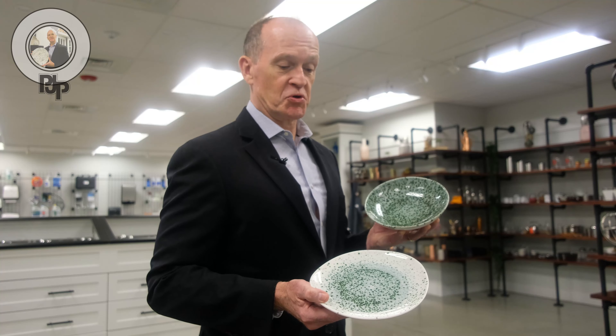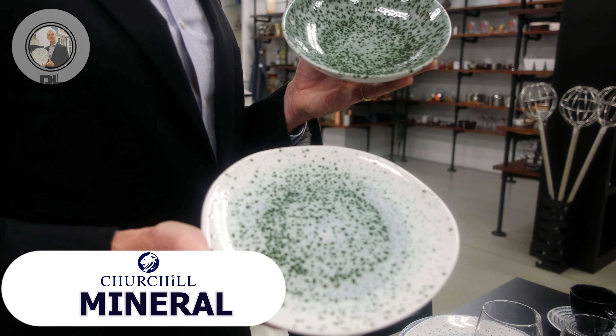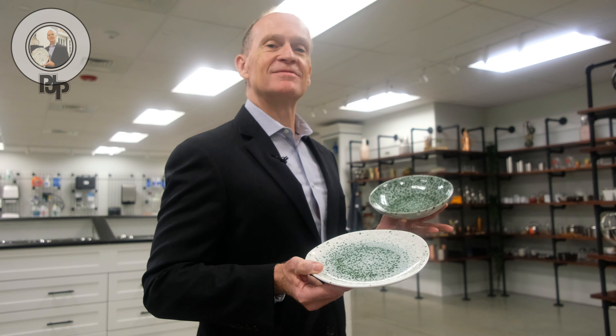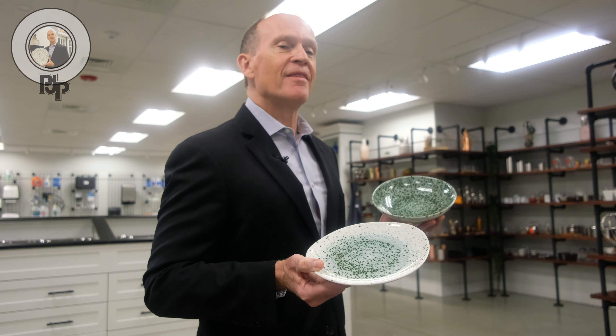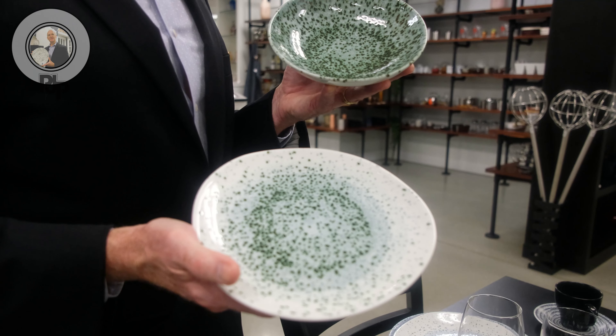Another thing that Churchill has really worked on is using irregular edges to make sure that it looks like it's just been pulled right out of the earth. It's nice and soft, which means that it's been caressed by water over the centuries. It's a beautiful thing.